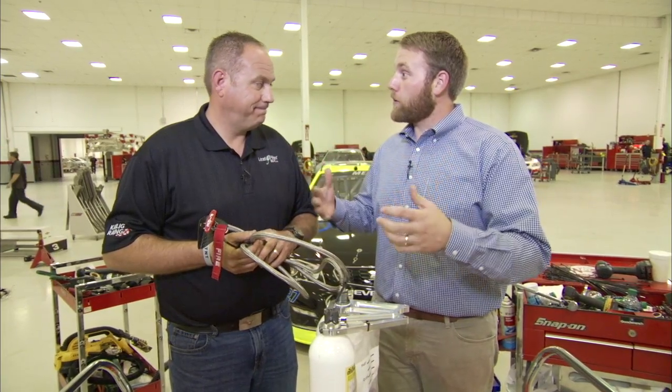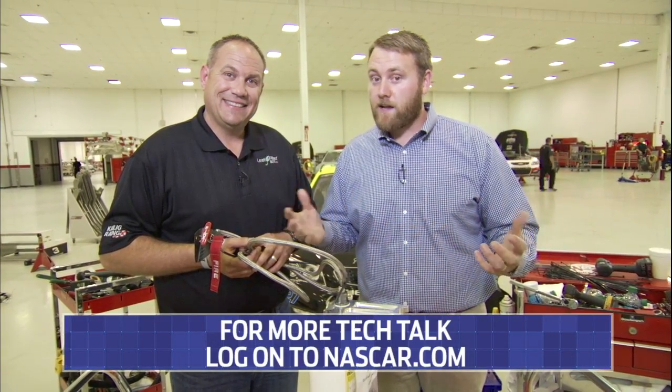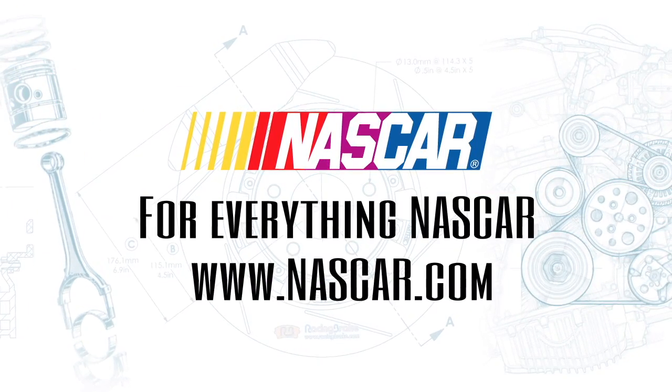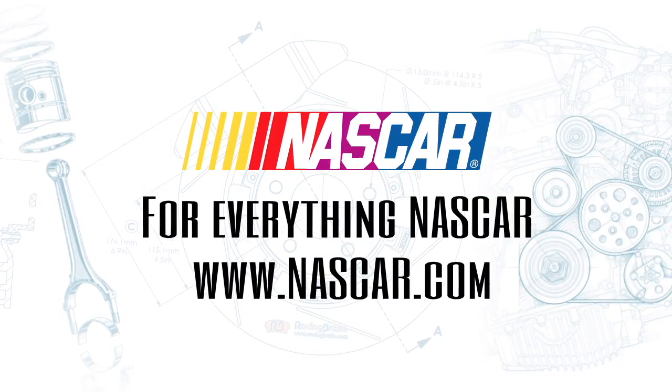Fire safety, a very important part of NASCAR race cars. We appreciate that information, and for more technology and information, make sure you log on to NASCAR.com. We'll see you next time.